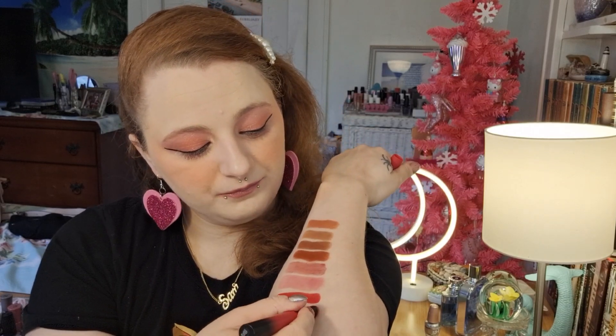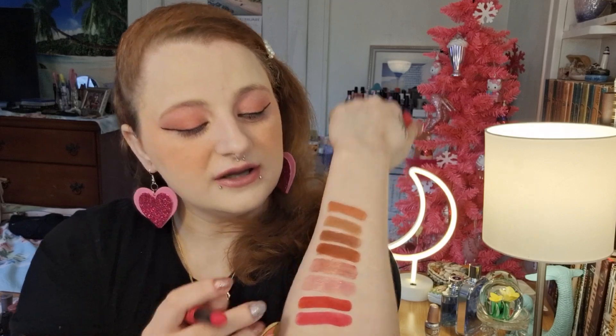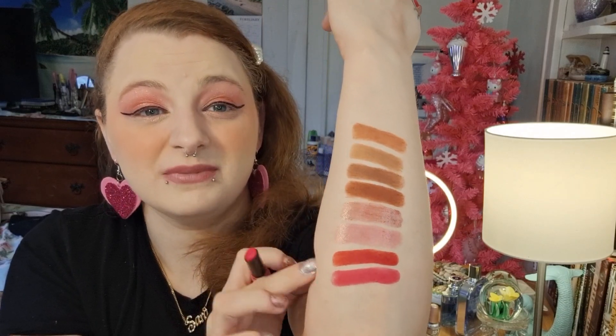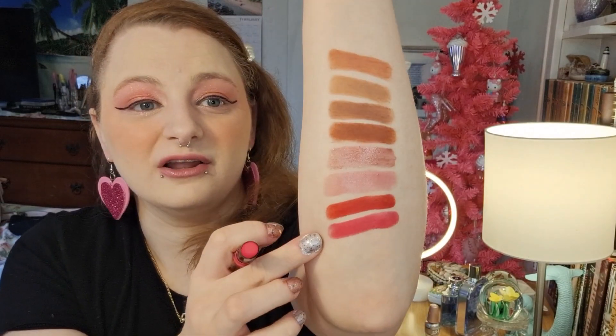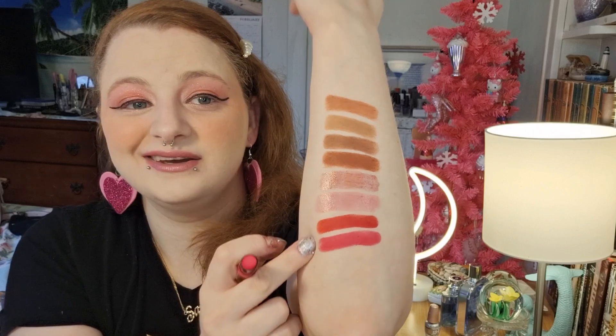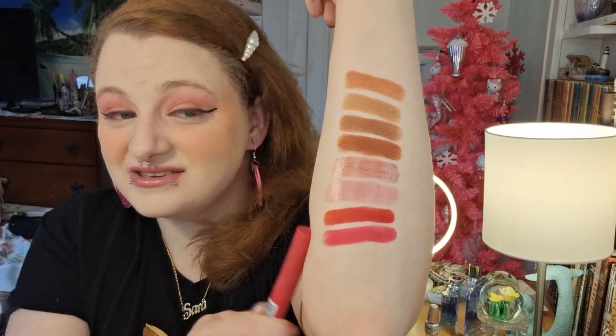They did a great job making these matte and very creamy, thick, and pigmented — but wow, they are a lot. I like this hot pink and I have reached for it. If I need a good red or a really hot pink, these are the ones I'll reach for.